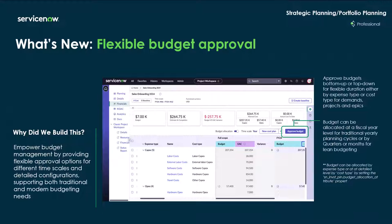Flexible budget approvals empower budget management by providing flexible approval options for different time scales and detailed configurations supporting both traditional and modern needs. Budgets can be allocated at a fiscal year level for traditional yearly planning, or in cycles like quarterly or monthly for lean budgeting.